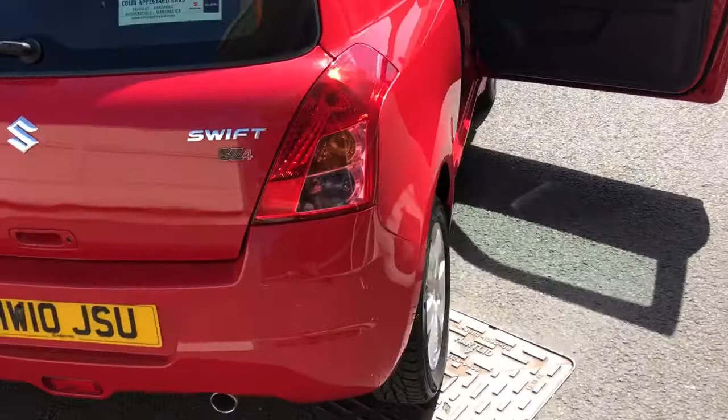It's a five-speed manual and a 1.3 petrol engine. I do hope that helps. If you've got any questions, please give me a call on 07921 803 169, and thanks for watching.